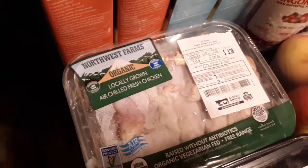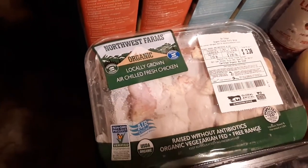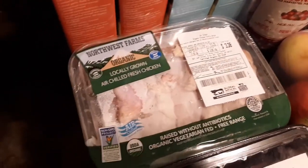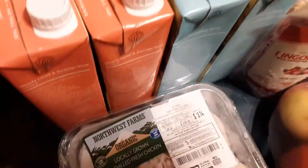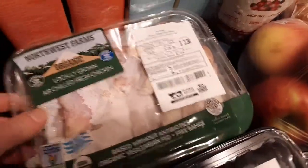We've got two of these party wing dealies — Northwest Farms organic, locally grown, air chilled, fresh chicken. This is dark meat, drumsticks or wings. They're both wings. Pretty cheap stuff.